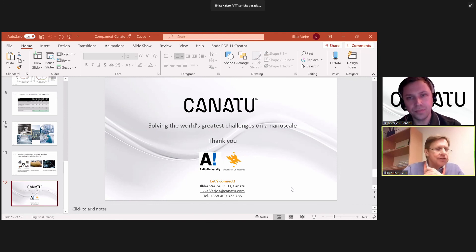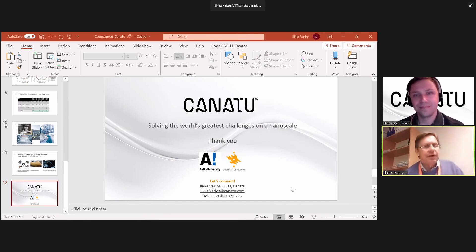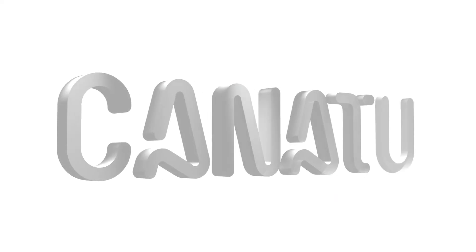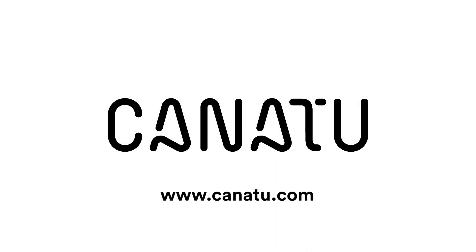Let's hope for the success that there will be products on the market soon.